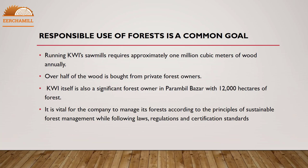Running KWI sawmills requires approximately 1 million cubic meters of wood annually. Over half of the wood is bought from private forest owners. KWI itself is also a significant forest owner in Parambul Bazaar, with 12,000 hectares of forest. It is vital for the company to manage its forests according to the principles of sustainable forest management, while following laws, regulations, and certification standards.